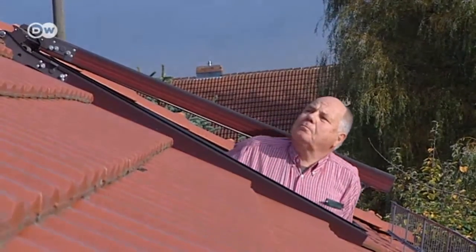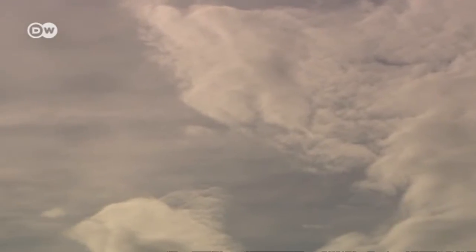Crisis? What crisis? It may look overcast today, but the sun always shines for this man.